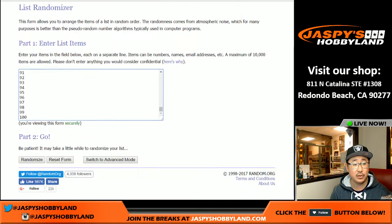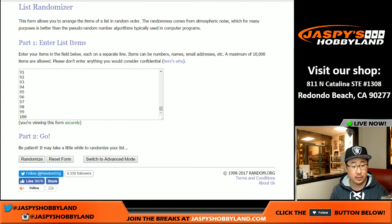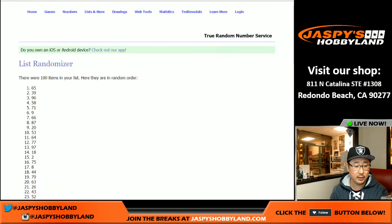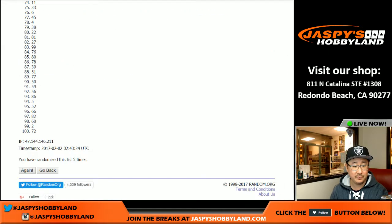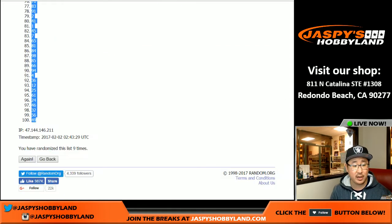And then we'll randomize the numbers. Three and a six, nine times. One, two, three, four, five, six, seven, eight, and ninth and final time. So after nine times, we've got spot 30 on top and spot 49 on the bottom.